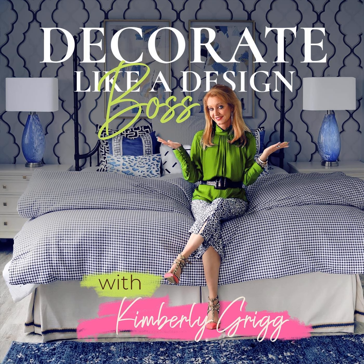If you have questions about this or any other interior design topic, email me at kimberly@kimberlygriggdesigns.com. And while you're at it, take a moment to rate, review, and subscribe to this show — it really helps us spread the word, and I truly appreciate it. And you know what I like to say: don't wait. Today is a great day to decorate. I'll see you next time, and bye for now.